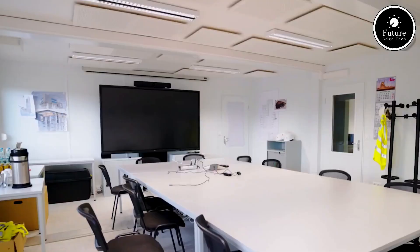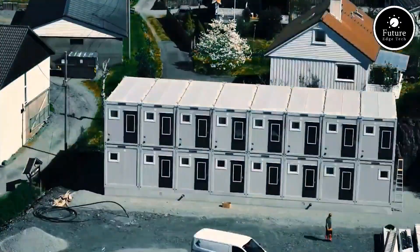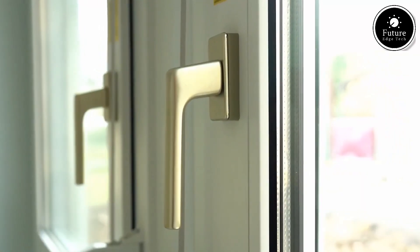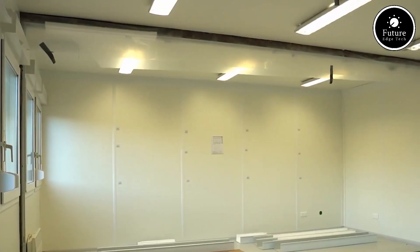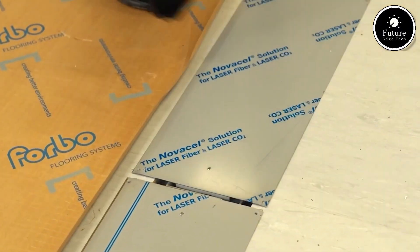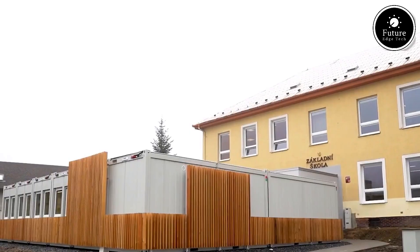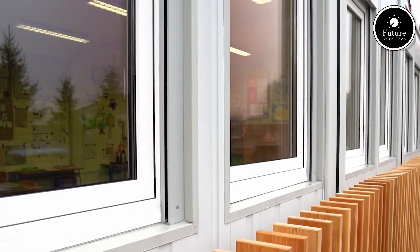What sets Contain-X apart is its high-quality construction and rapid deployment. These cabins are made using durable materials designed to withstand extreme weather conditions while providing maximum comfort and safety. From insulation and ventilation to windows and electrical systems, everything is built to European standards for long-term use. Contain-X cabins come in standardized modules that can be combined, stacked, or expanded as needed.